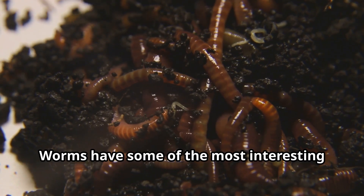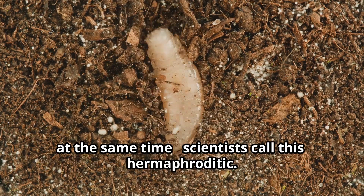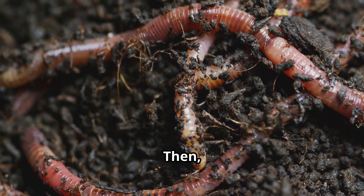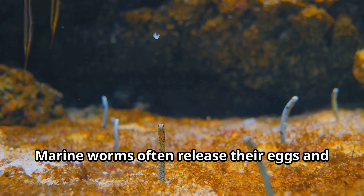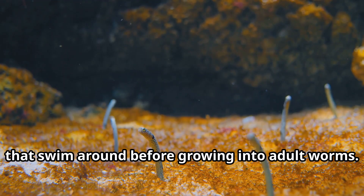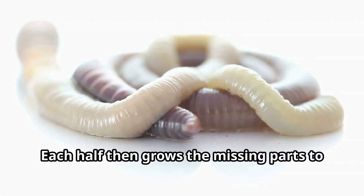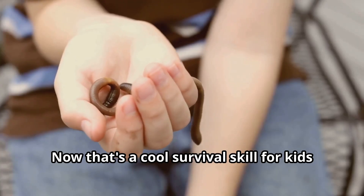Worms have some of the most interesting family lives in the animal kingdom. Most earthworms are both male and female at the same time — scientists call this hermaphroditic. When two worms meet to make babies, they both give and receive sperm. Then each worm forms a special cocoon where baby worms develop. Marine worms often release their eggs and sperm into the water, where they meet and develop into larvae that swim around before growing into adult worms. Some worms can even reproduce by splitting their bodies in half — each half then grows the missing parts to become a complete worm again.